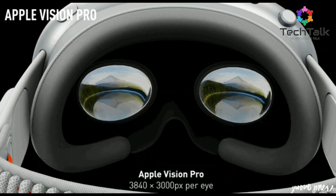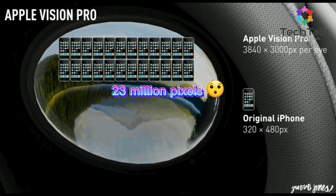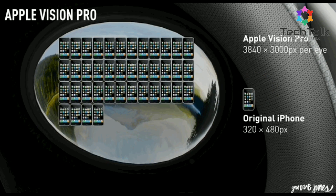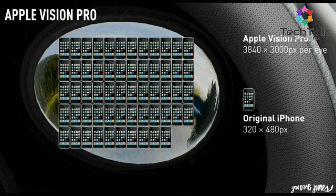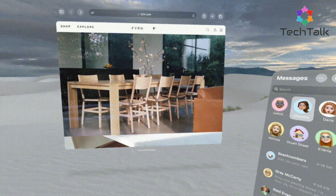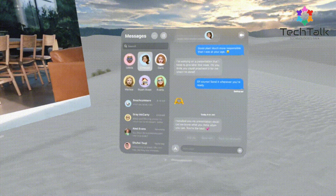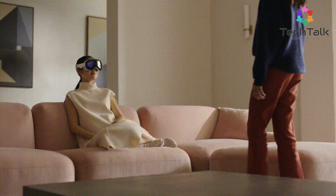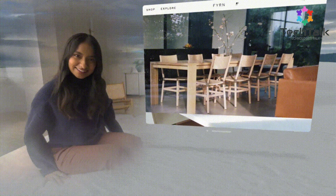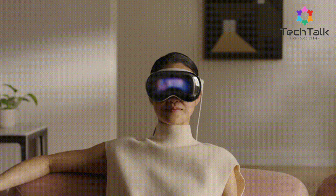The Vision Pro boasts dual 4K micro-OLED displays with around 23 million pixels. This means no more screen door effect, just crystal clear visuals. The wide field of view adds to the immersive experience, making you feel truly inside the virtual world. And with Eyesight, your eyes are displayed on the front screen, letting others know when you're engaged with virtual content or interacting with the real world.